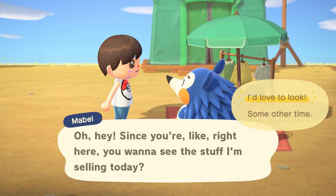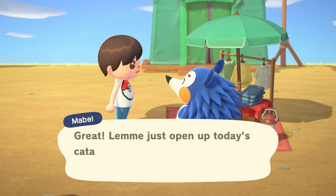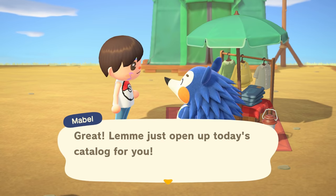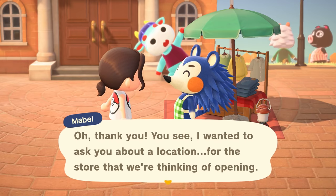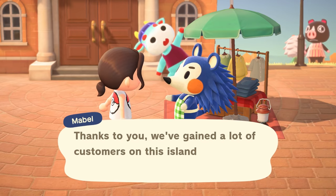However, if you buy at least 5,000 bells worth of five different clothing and accessories from Mabel, over the course of at least two of her visits, she will tell you upon her next visit that she'd like to open a shop on the island.